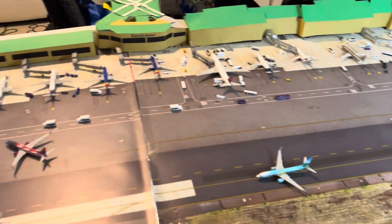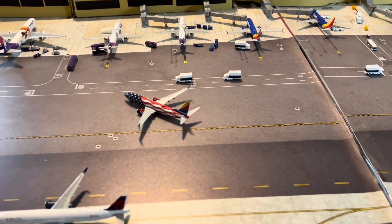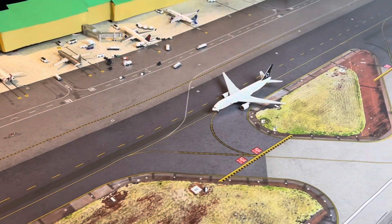Also, guys, the Southwest Omaha 1 Hawaiian livery will be on the way here soon. So stay tuned for that too — a lot of planes coming.